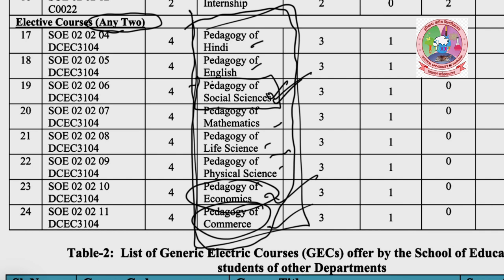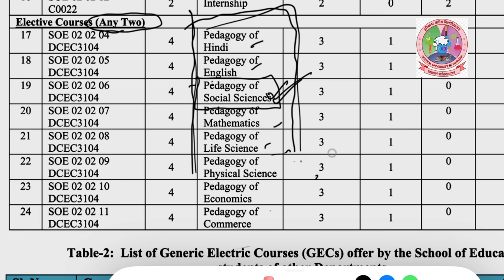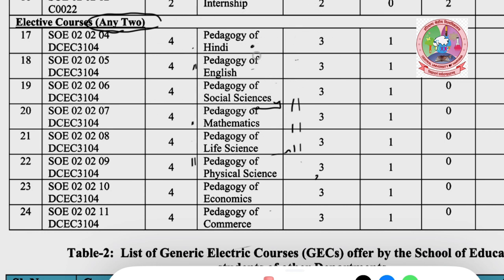The subject categories are: Hindi, English, Social Science, Maths, Life Science, Physical Science, Economics, and Commerce. You have to see which heading your subject falls under. For example, if someone has taken physics, it will be in the Physical Science category. If it was commerce, you have taken economics and commerce. If you have studied language, you can go with Hindi and English. You have to select two subjects for your B.Ed. course.